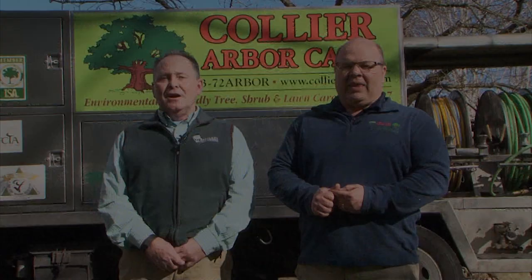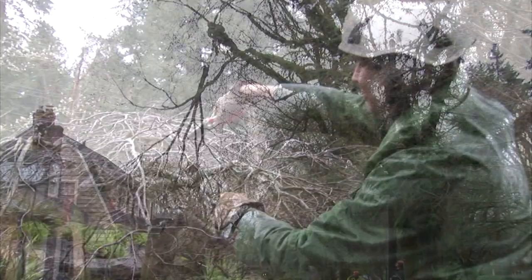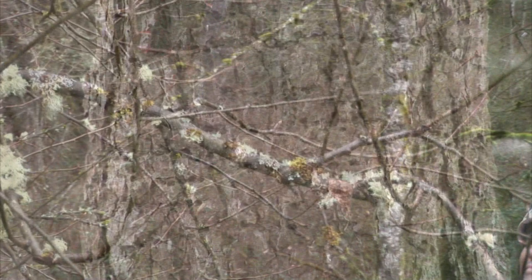For over 100 years, Collier ArborCare and Bartlett Tree Experts have provided tree and shrub care services to the Portland metropolitan area. From large tree and small shrub pruning, tree removal, and stump grinding, we can handle all your tree care needs. Our arborists diagnose and treat your toughest insect and disease problems. We also have organic solutions for growing and maintaining healthy gardens, as well as organic nutrition for your trees and shrubs. Collier and Bartlett — environmentally friendly since 1907.